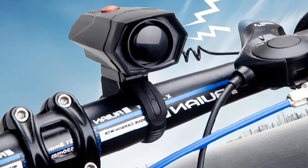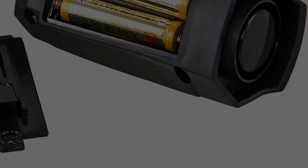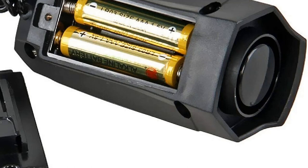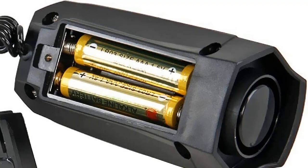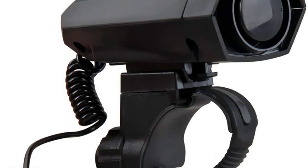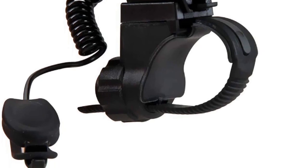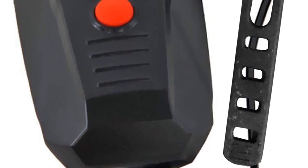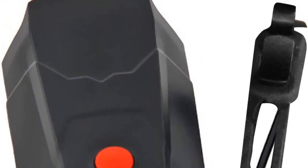The bike horn is engineered to produce an extremely loud and clear sound, ensuring that the cyclist's presence is unmistakably communicated to others in the vicinity, even in noisy and chaotic environments. Its primary operation is controlled by a black button, while a red button is dedicated solely to changing the sound effects, simplifying usage and allowing cyclists to swiftly switch between sounds. The Deal Peak Bike Horn operates using two AAA batteries (not included), providing consistent and robust sound output over extended periods.